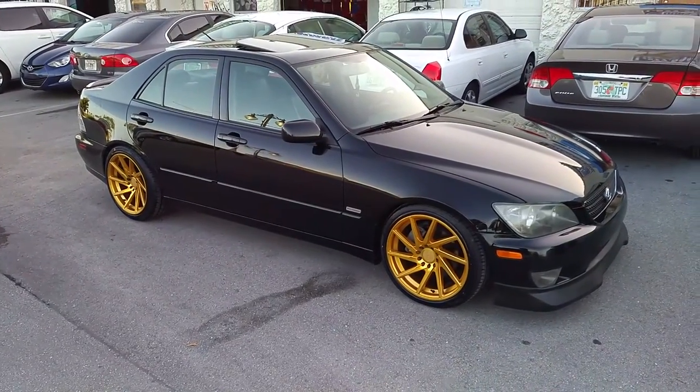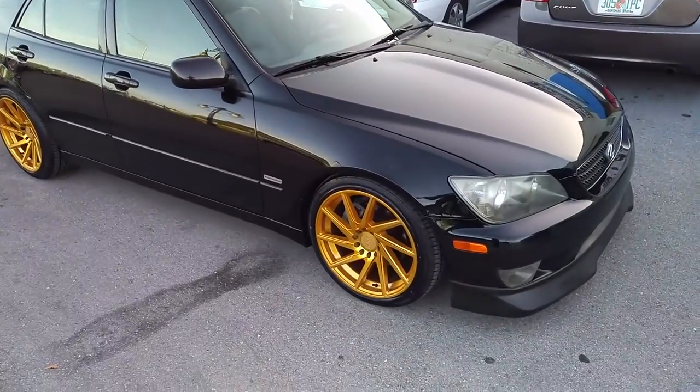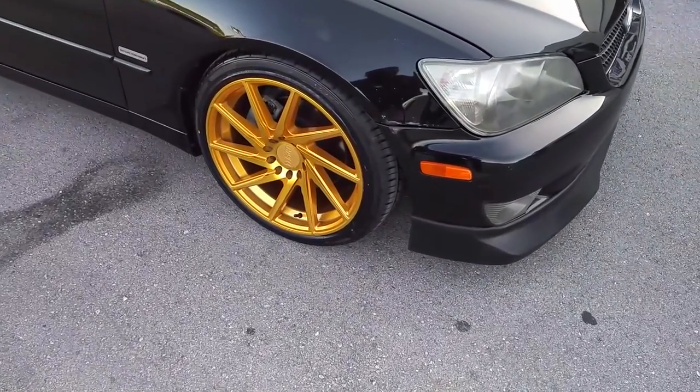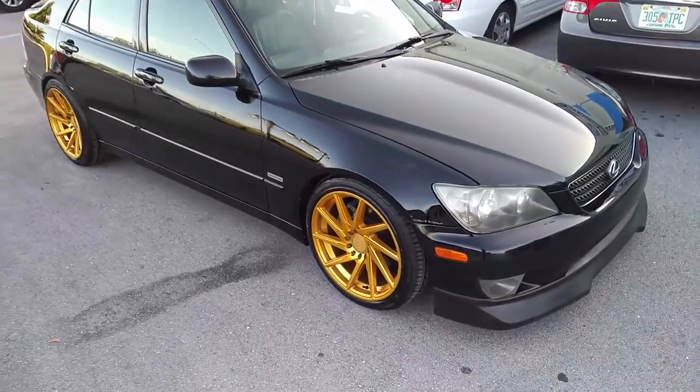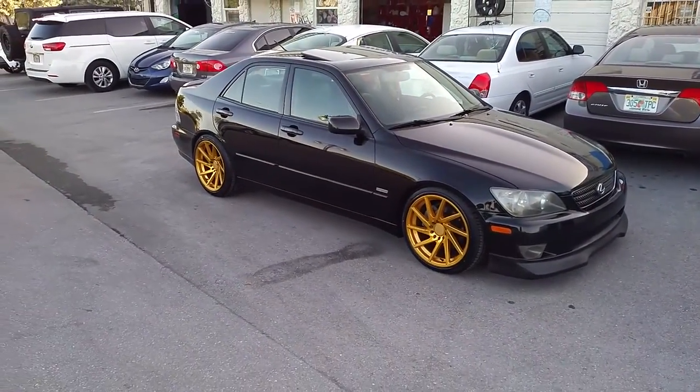Right now you are looking at a 2004 Lexus IS, got the F1R F29 gold wheels, 38 offset on the front, 38 offset on the rear — you definitely have to roll the fender in the back.